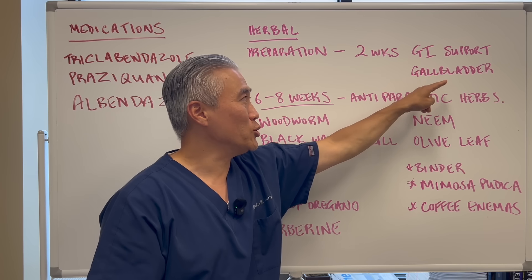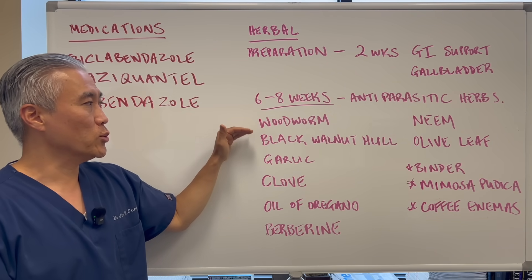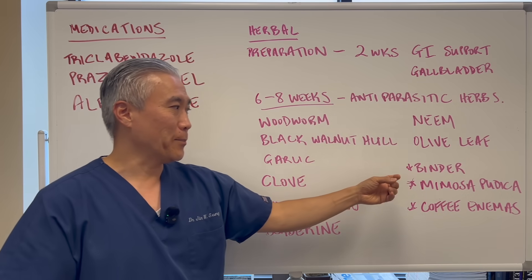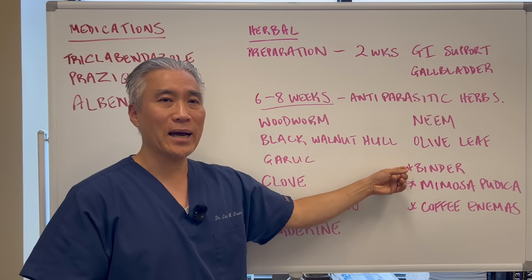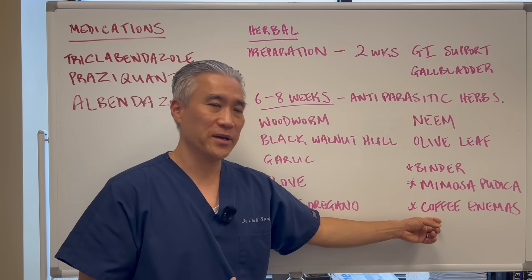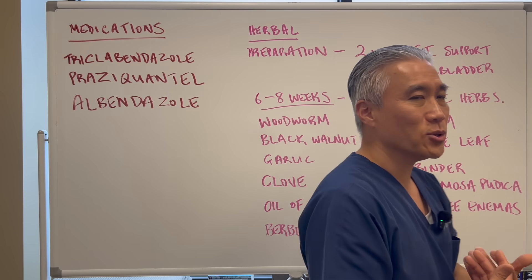Starting at week three, begin the anti-parasitic herbs — things like wormwood, black walnut hull, garlic, clove, oil of oregano, berberine, neem, and olive leaf. Consider using a binder, because when you kill off these parasites you'll have some die-off and you want to bind those toxins out of your system. You can also use mimosa pudica. Another trick is stirring up the liver flukes with a coffee enema — the caffeine gets absorbed into the portal vein right into the liver and can shake them up, enhancing the effect of the herbs.